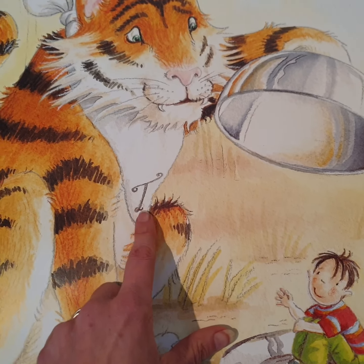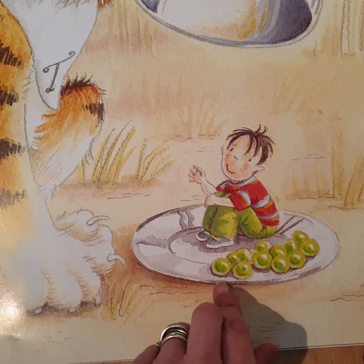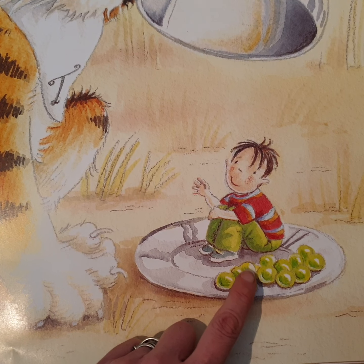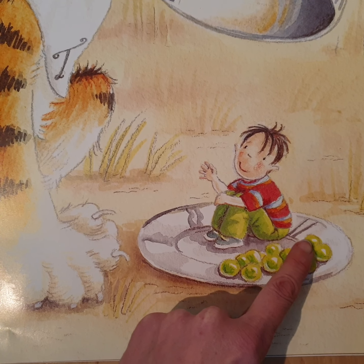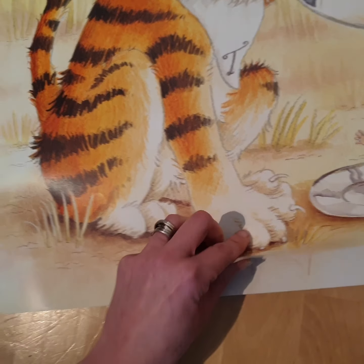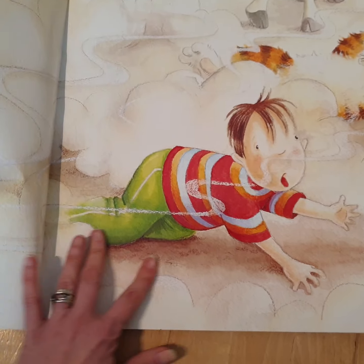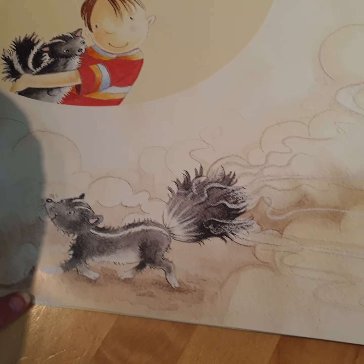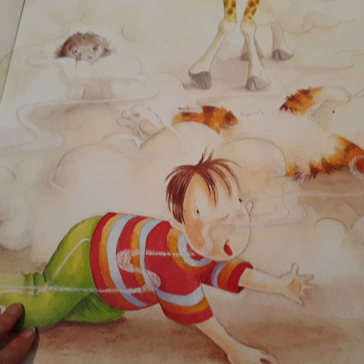Look, capital T for tiger — there he is on a plate. Now these could be peas or they could be Brussels sprouts. I should count them: one, two, three, four, five, six, seven, eight, nine, ten, eleven, twelve. What other stories do you know about tigers and dinner or tea?